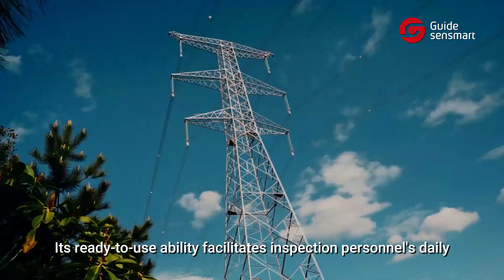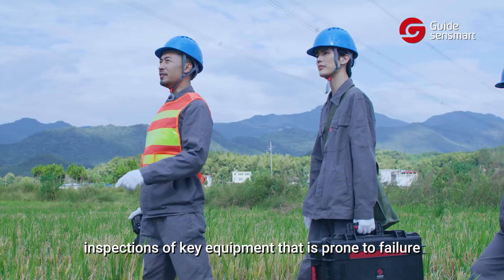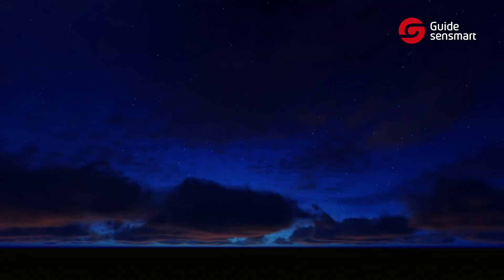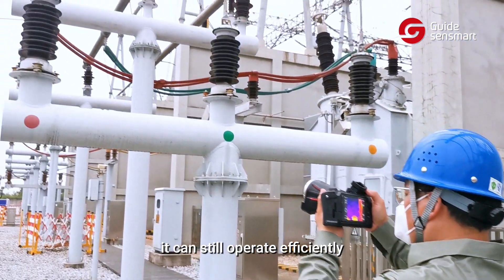Its ready-to-use ability facilitates inspection personnel's daily inspections of key equipment that is prone to failure. Even in the dark and foggy weather, it can still operate efficiently.